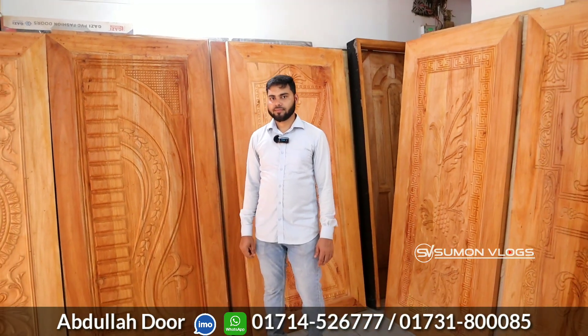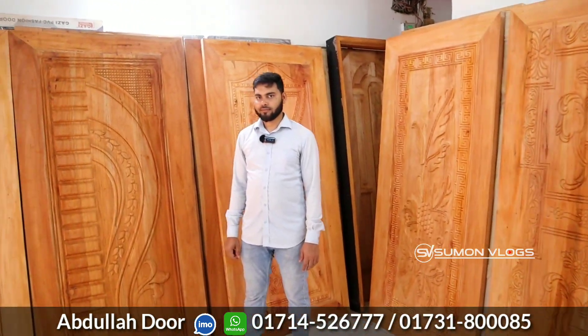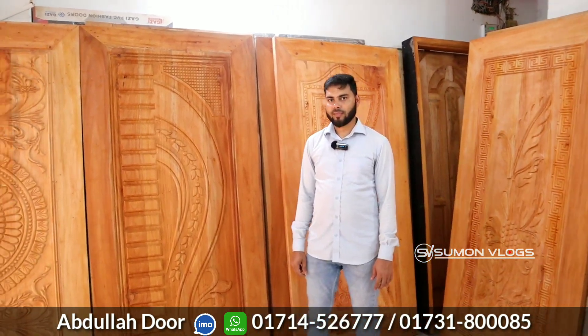We can get the design of the building. I hope you can see our videos as well, because in this video there is a design and a collection. In this video, we have the owner of Abdullah Door Center. First, what design did you do?